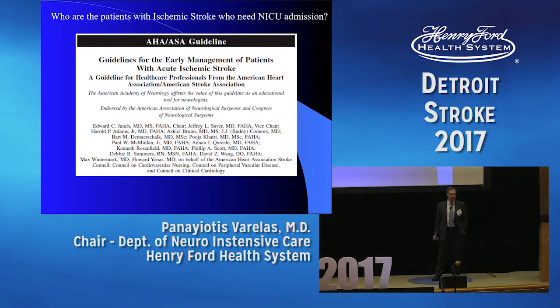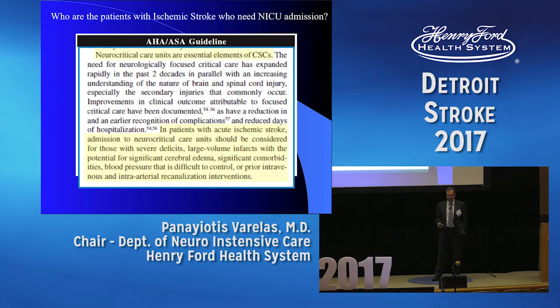First, before we go to that, let's talk about who's going to be in the neuro ICU compared to the floor. So these are the guidelines. The neurocritical care units are an essential, integral part of comprehensive stroke centers. You're going to put patients who have large hemispheric strokes, patients who are intubated, patients who have an unstable hemodynamic profile, or patients who are on watch for craniectomy because they can deteriorate.